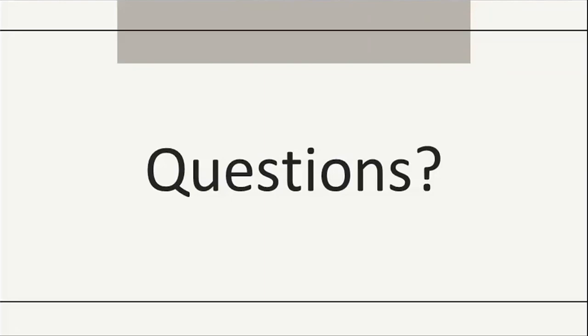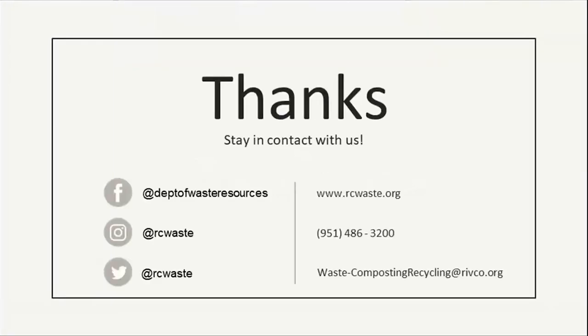We'll stop here for questions. If you have questions, you can throw them in the chat. Thank you so much for joining us. Please stay connected with us — here are our social media handles. If you think of questions later on, you can call us or email us. Thank you so much for joining us here on this Saturday morning.